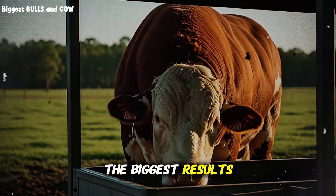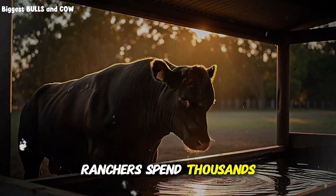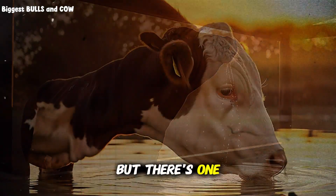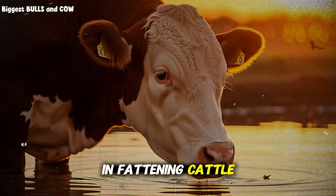Sometimes the biggest results come from the smallest changes. Ranchers spend thousands on feed, supplements, and treatments, but there's one simple adjustment that can skyrocket growth in fattening cattle.